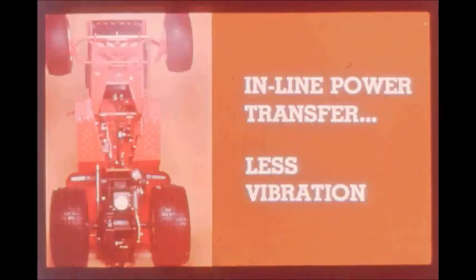Engine power is transmitted to the rear wheels through inline power transfer, which eliminates vibration prevalent in other drive systems. The bevel gearbox transfers power from the drive shaft to the transmission and serves as the rear and center PTO drive.